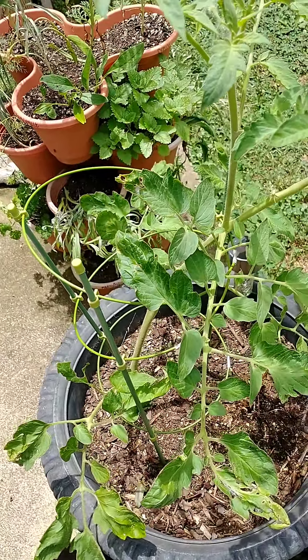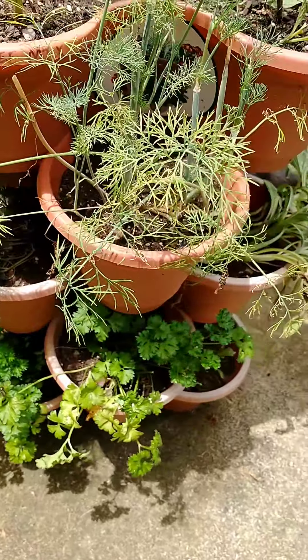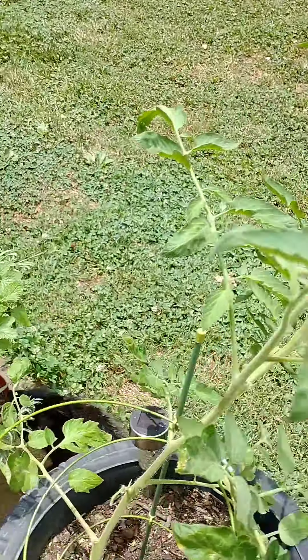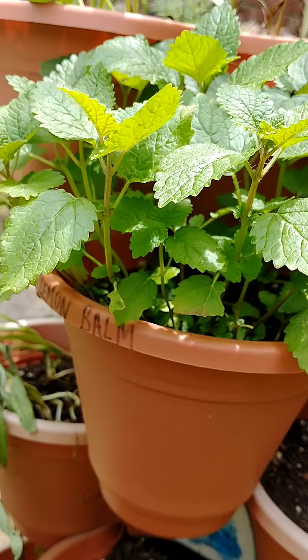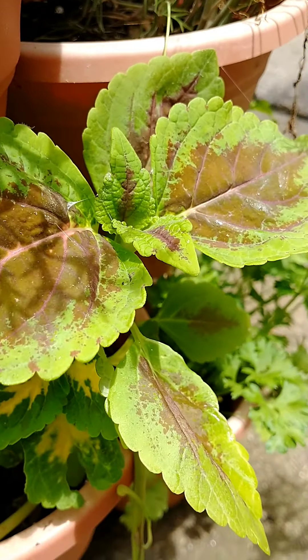Got these out here, didn't really bloom much, but this is going pretty good. Got my parsley in the deal, and the lemon bee balm is coming in really good. The rest of the stuff, not so much. The coleus is coming in really good too.